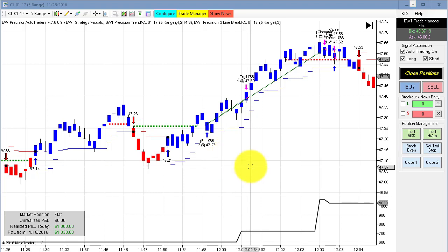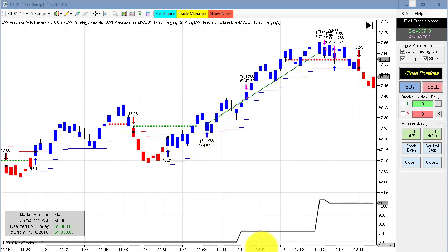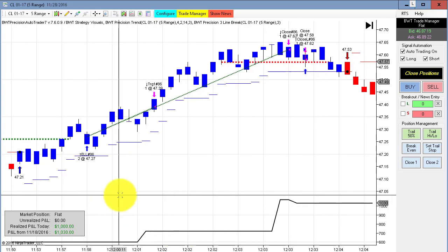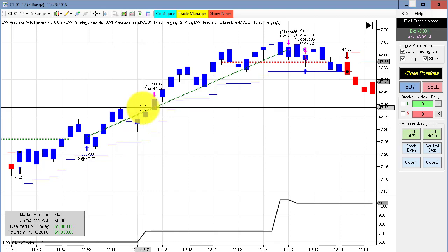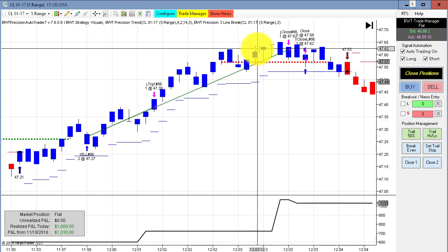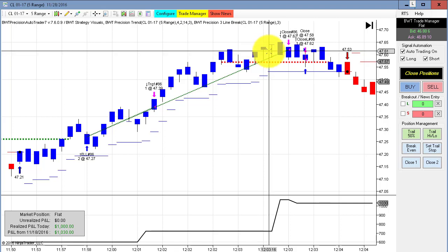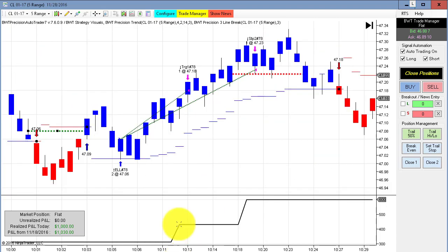Next up is the crude oil on the five range chart. This did $1,000 for the day on two contracts. We have a really nice trade here — this went long at 47.27, the first target is at about 15 ticks, so that was taken off here, and then our second target went all the way to 47.62, that's 35 ticks. There was also a nice long trade earlier in the morning — actually two winning trades.